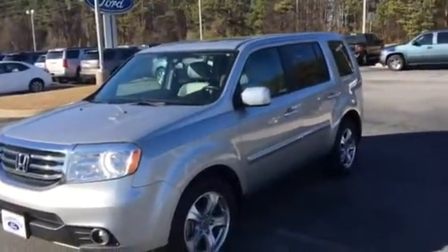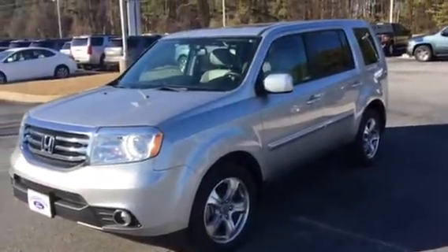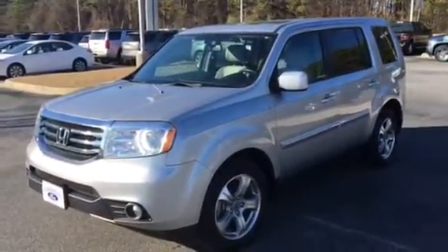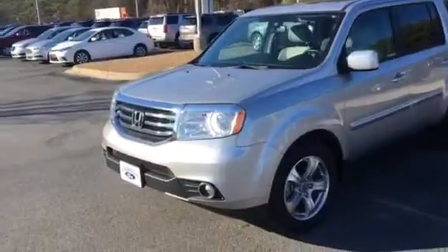Good afternoon, Diana. This is Adrian Moore from Loganville Ford. I just got off the phone with you about this 2015 Honda Pilot — only 37,000 miles, excellent condition.